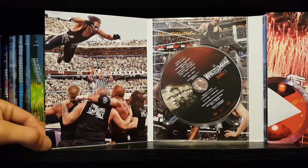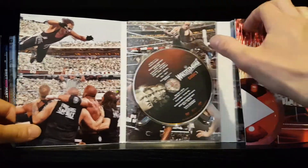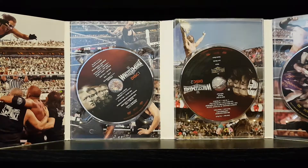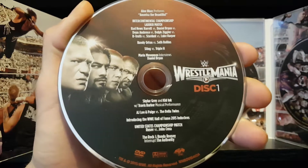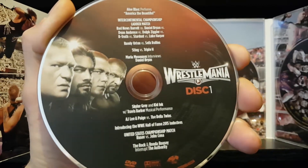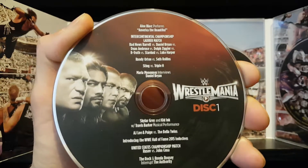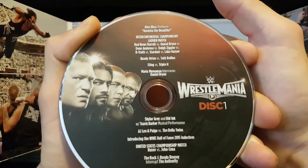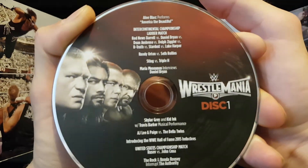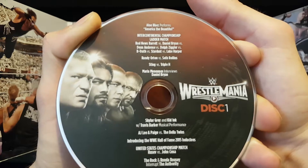Inside panel, we got a shot of Sting doing a dive onto DX. Let's take a look at the discs and run down the matches. On disc one, we got Brock Lesnar and Roman Reigns, John Cena and Triple H. We got Aloe Black performing America the Beautiful — I'll be honest, I have no idea who Aloe Black is. Then we have our IC Championship ladder match, which was won by Daniel Bryan.